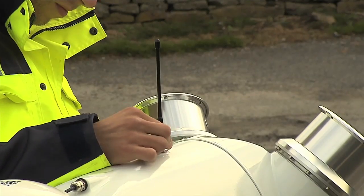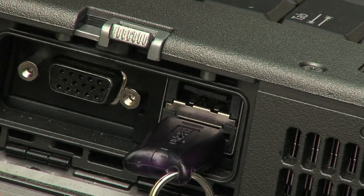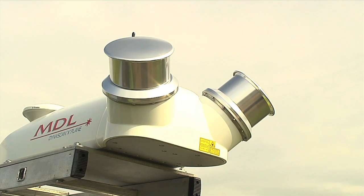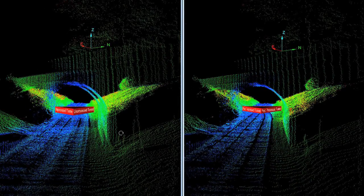All MDL Dynascan systems contain a built-in radio for reception of RTK signals, and also have the ability to accept VRS corrections dependent on availability. Alternatively, certain conditions may preclude the use of RTK or VRS corrections, in which case post-processing of positioning data is possible.